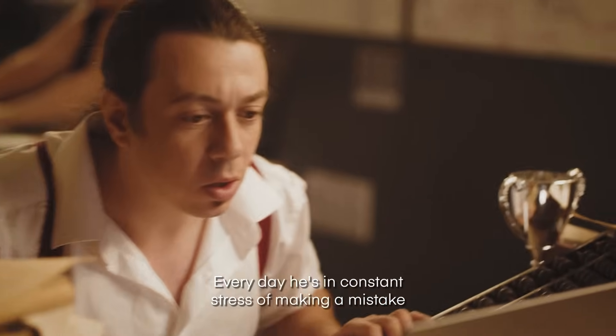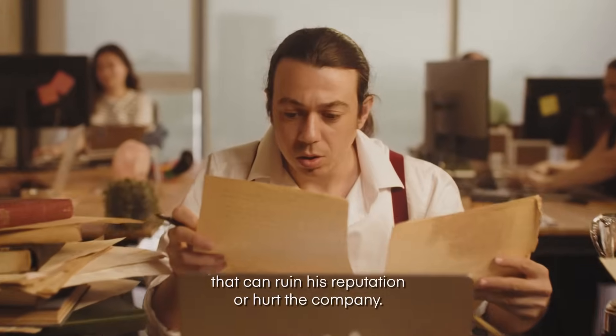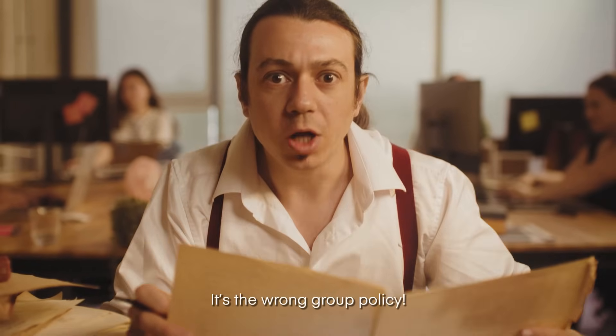Every day he's in constant stress of making a mistake that can ruin his reputation or hurt the company. One small mishap and it's the wrong policy.